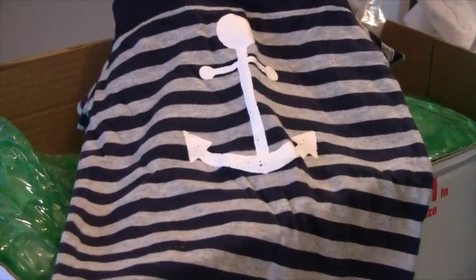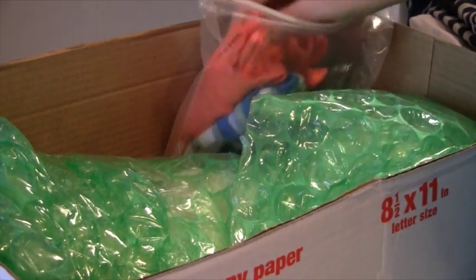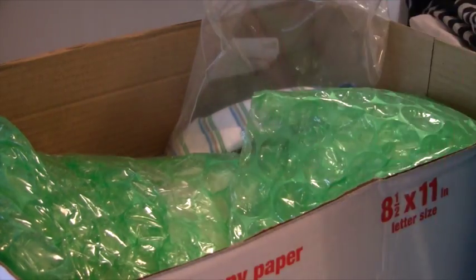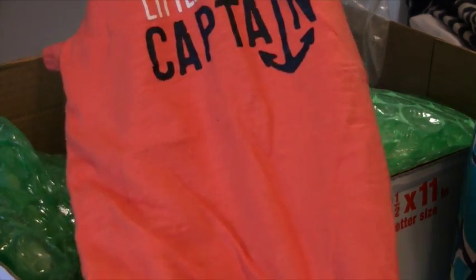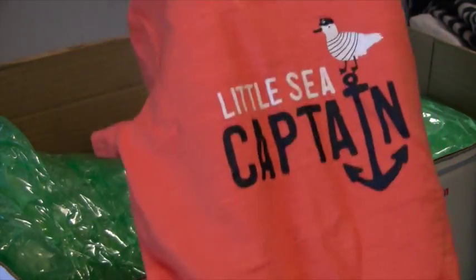Which I love — I don't mind. I actually want to get a tattoo of an anchor; an anchor has a very significant meaning to me. And this is cute — it says 'Little Sea Captain' and has a little seagull on there. That's really adorable. Love it.